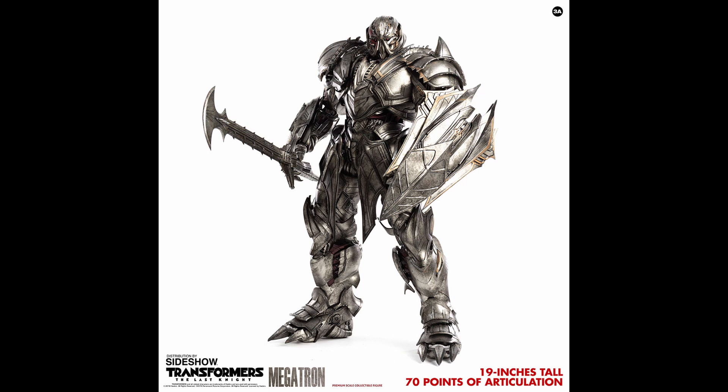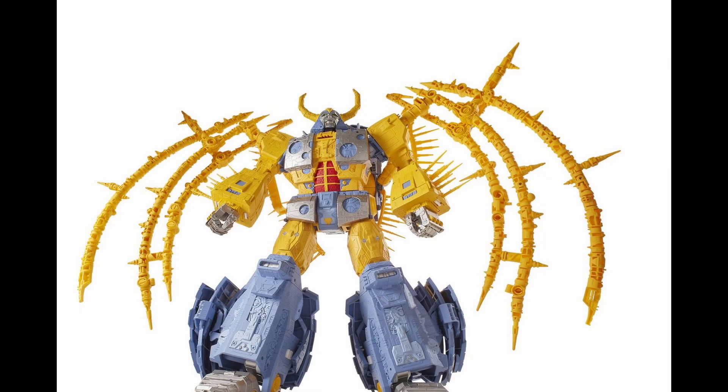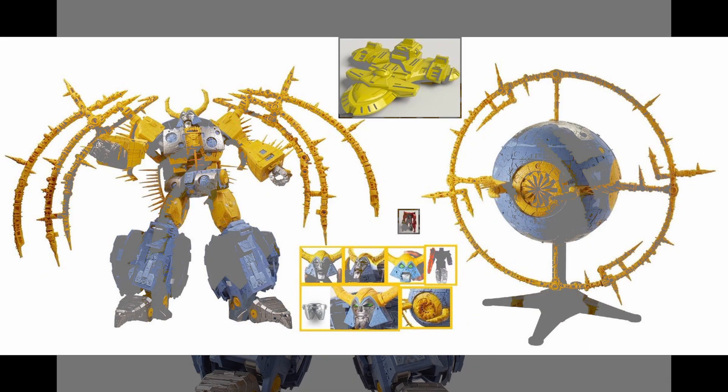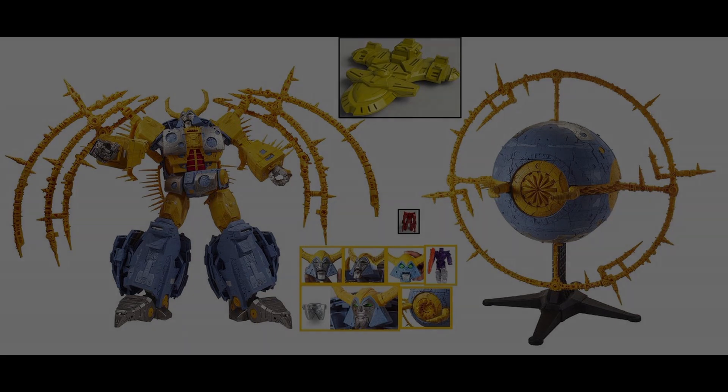Number two is Hasbro's Haslab Unicron. This guy has some presence — obviously being the largest Transformer ever made. I was very glad to have helped back the campaign. He does have some kibble issues, but that honestly doesn't bother me one bit. I like this as a sort of standard Unicron design rather than specifically the G1 cartoon version. He looks great in both modes — especially the planet mode, which is beautiful — and I love the opening mouth gimmick. Overall a very awesome figure.